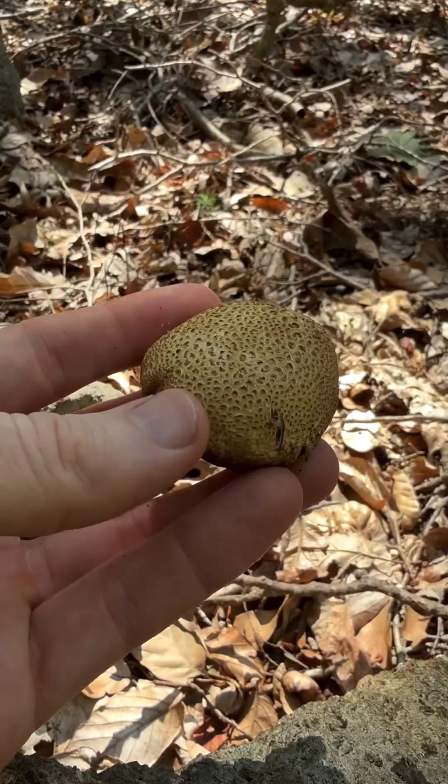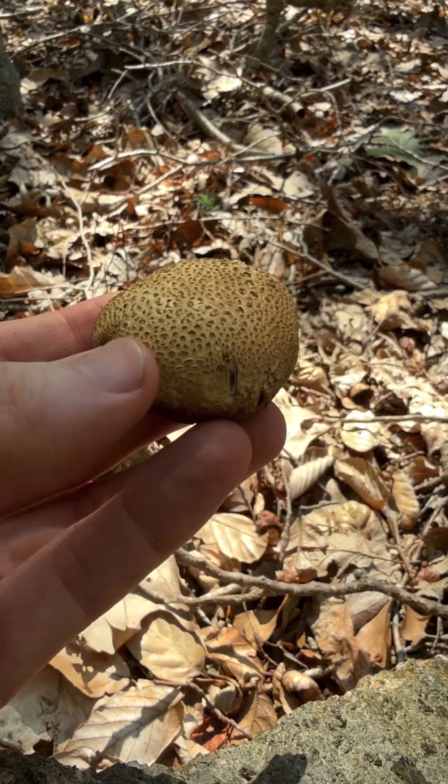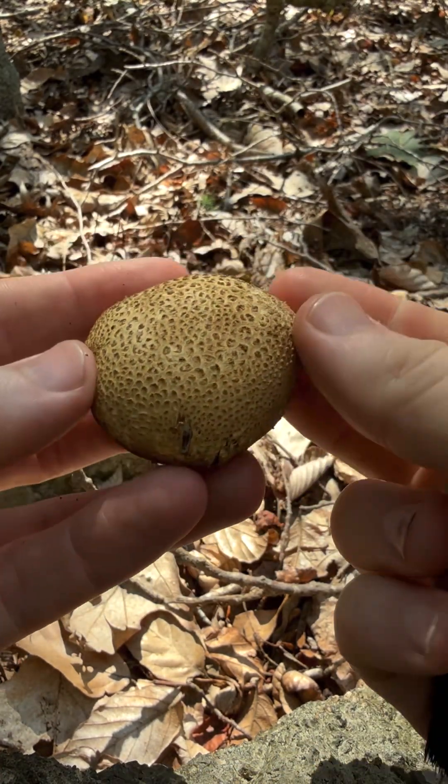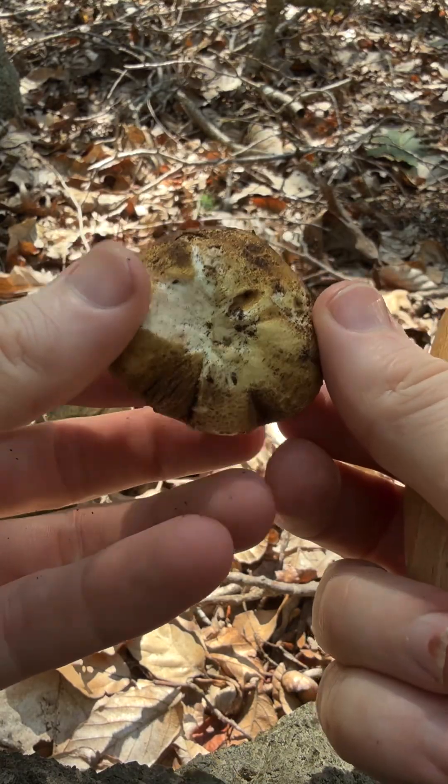Look at that white mycelium. Earth ball — Scleroderma.